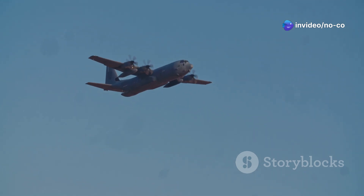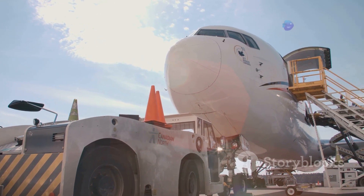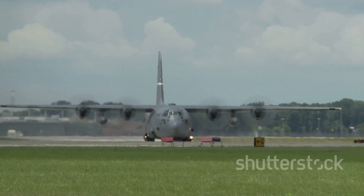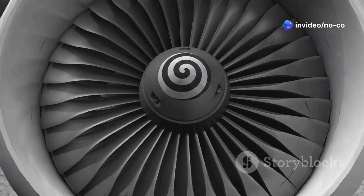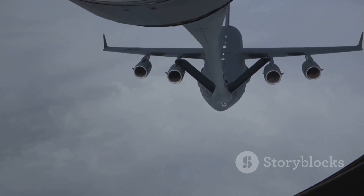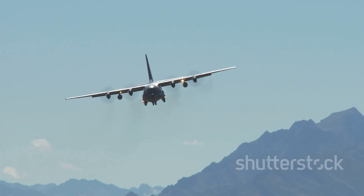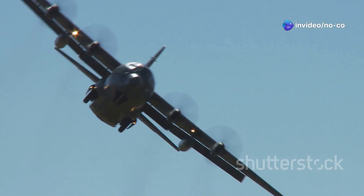The C-17 Globemaster III is a technological marvel. With a wingspan of 169 feet and a length of 174 feet, it is capable of transporting a maximum payload of 170,900 pounds. Powering this massive aircraft are four Pratt & Whitney F-117-PW-100 turbofan engines, providing a combined thrust of 160,000 pounds and allowing the C-17 to achieve a maximum speed of 518 knots, or 596 miles per hour. It has a range of 2,420 nautical miles when fully loaded and can operate at altitudes of up to 45,000 feet.